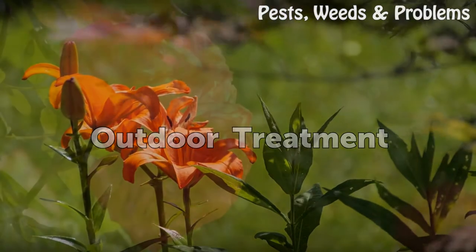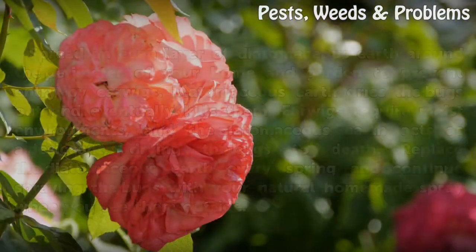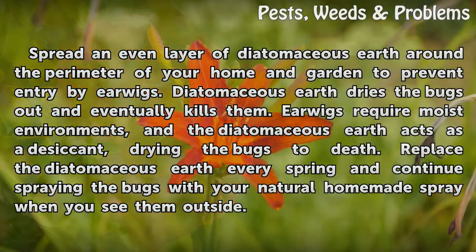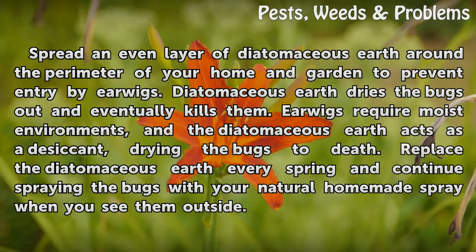Outdoor Treatment: Spread an even layer of diatomaceous earth around the perimeter of your home and garden to prevent entry by earwigs. Diatomaceous earth dries the bugs out and eventually kills them. Earwigs require moist environments, and the diatomaceous earth acts as a desiccant, drying the bugs to death. Replace the diatomaceous earth every spring and continue spraying the bugs with your natural homemade spray when you see them outside.